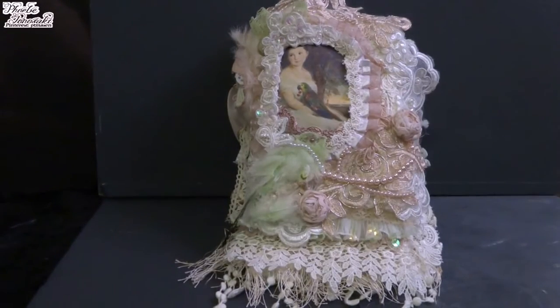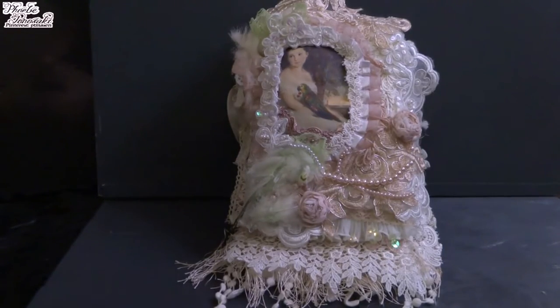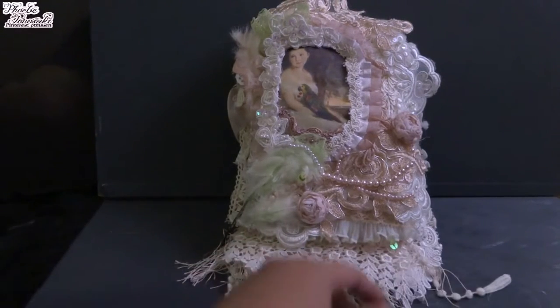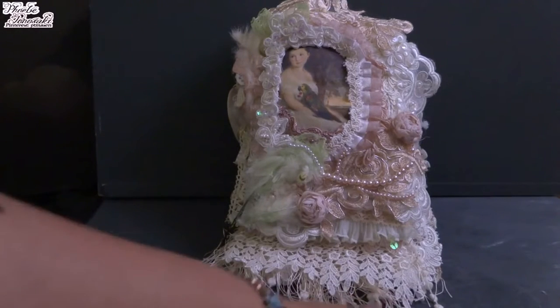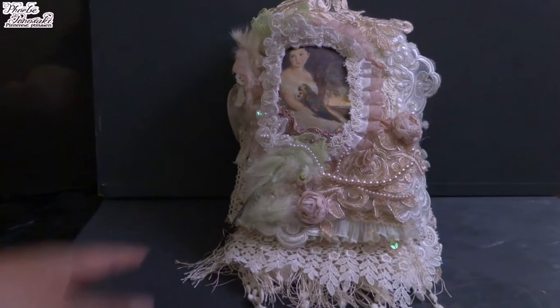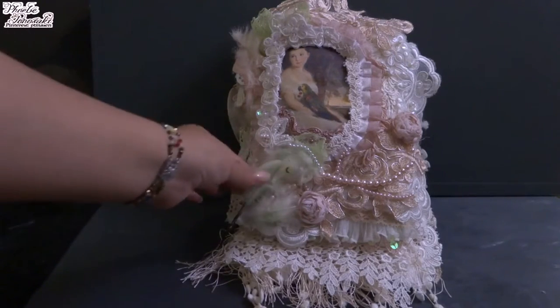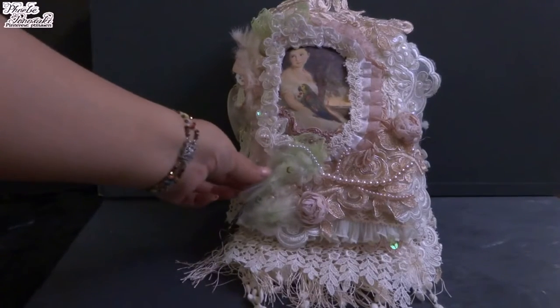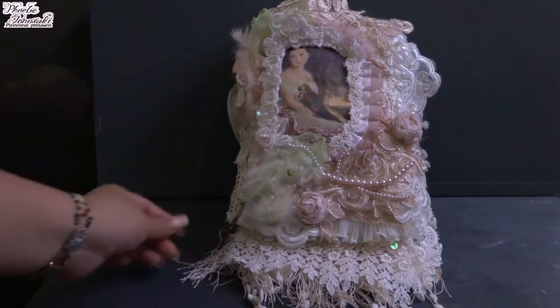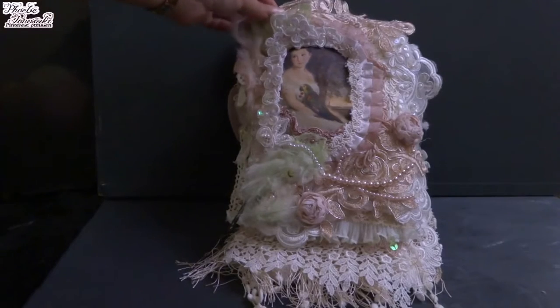Hello everyone, this is Phoebe and I'm going to show you my old lace book — my beloved budgie Toto. This book is made to remember my beloved Toto, who died around five years ago. He was so loved and I have always remembered him. On the front page I used some of his feathers which I picked up and saved, and used here in a wire shape of him.